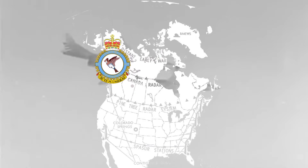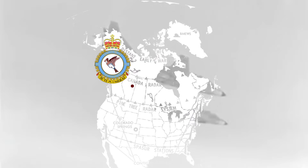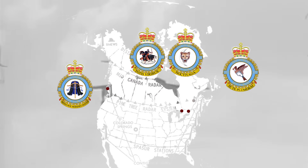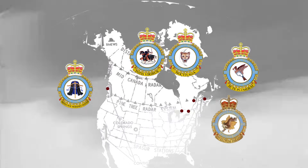The first operational squadron was the 425 at RCAF Namao in Alberta in October of 1961. It initially acted as a conversion squadron until those duties were taken over by the No. 3 All-Weather OTU in Bagotville, Quebec. During 1962, the 409 Squadron at RCAF Comox, British Columbia; 414 Squadron at RCAF North Bay, Ontario; 410 Squadron at RCAF Uplands, Ontario; 425 Squadron at RCAF Bagotville, Quebec; and 416 Squadron at RCAF Chatham, New Brunswick were all operating the Voodoo.